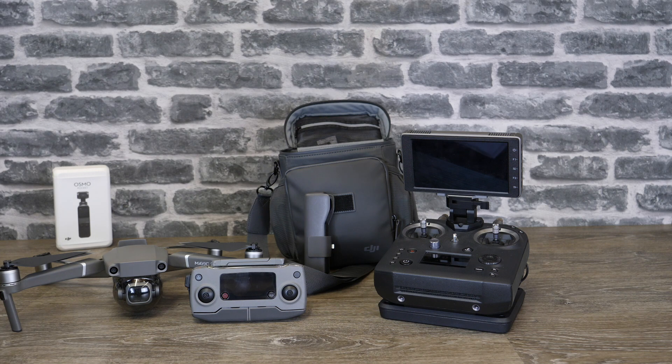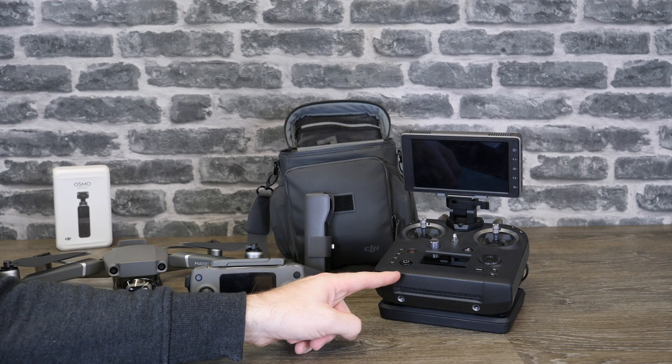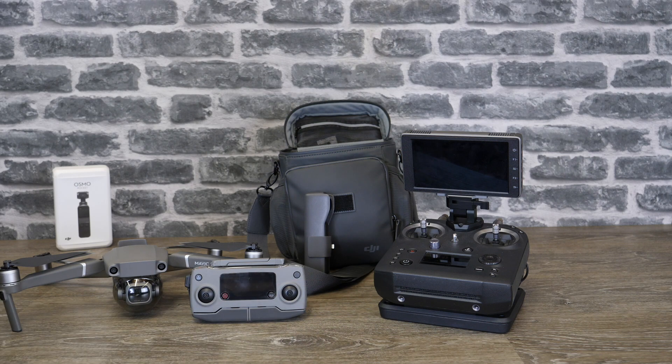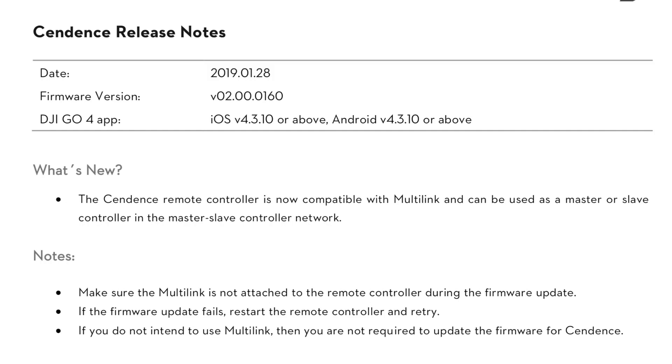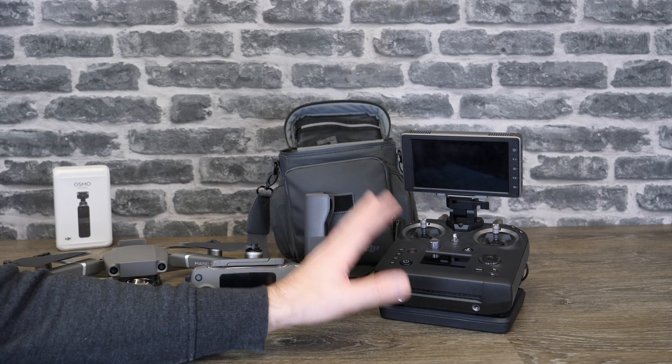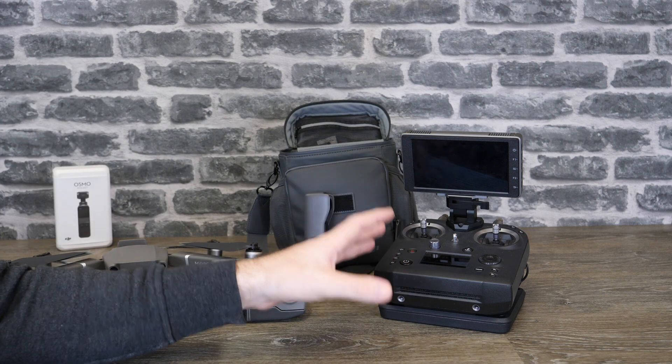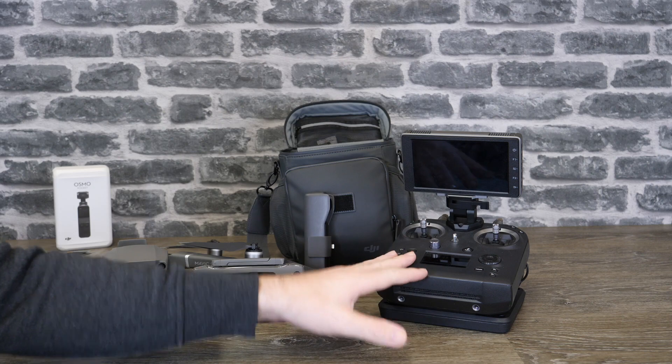Next we're going to talk about the update for the Cendence remote controller for the Inspire 2 and the M200 series. This update came out on the 28th of January and it is version 2.00.0160. It is simply to allow support for the multi-link device with the Cendence and the Inspire 2. Multi-link is a device that allows you to connect up to three additional remote controllers to your Inspire 2 for live feed and control.